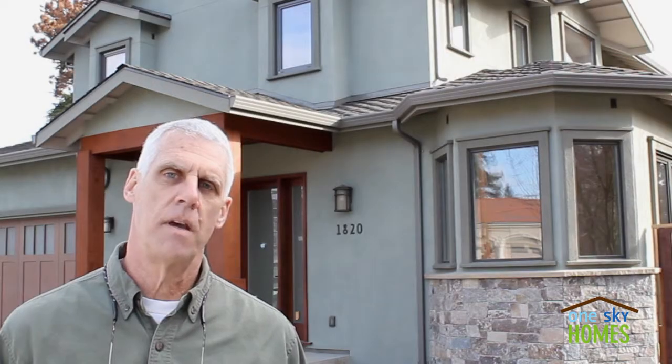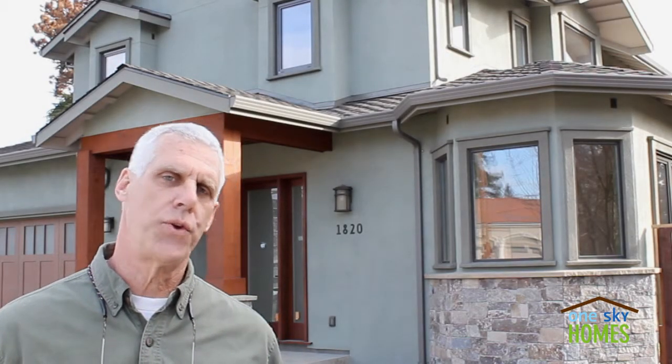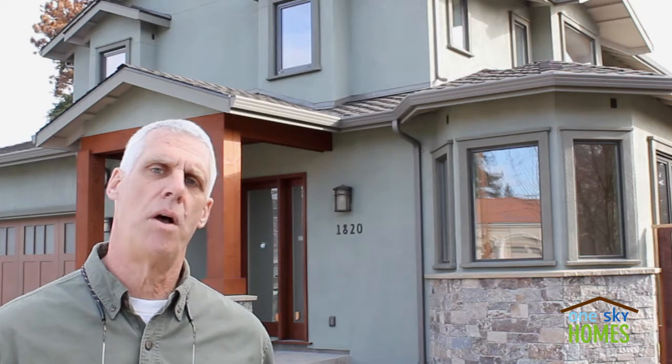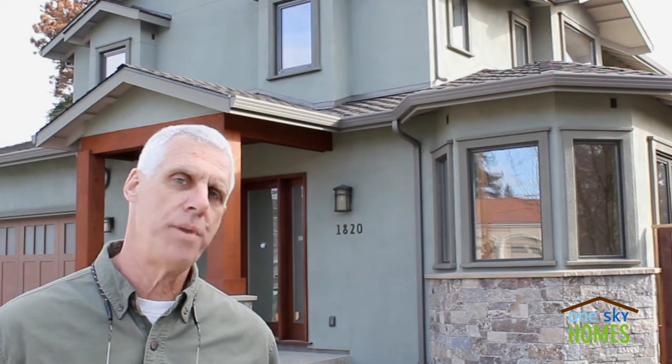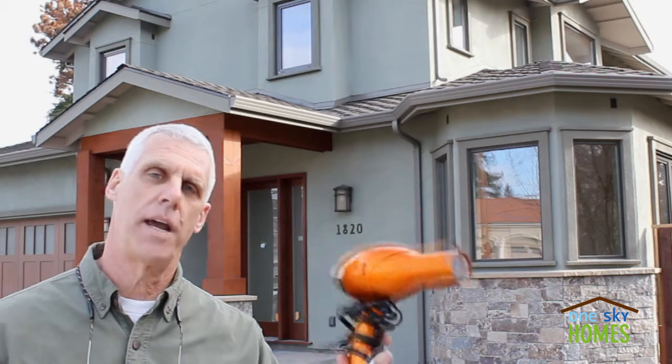We're in Silicon Valley and behind me is a new 3,200 square foot luxury home — a passive house. If we've done our job right, we should be able to heat this passive house with a hairdryer. Let's go check it out.